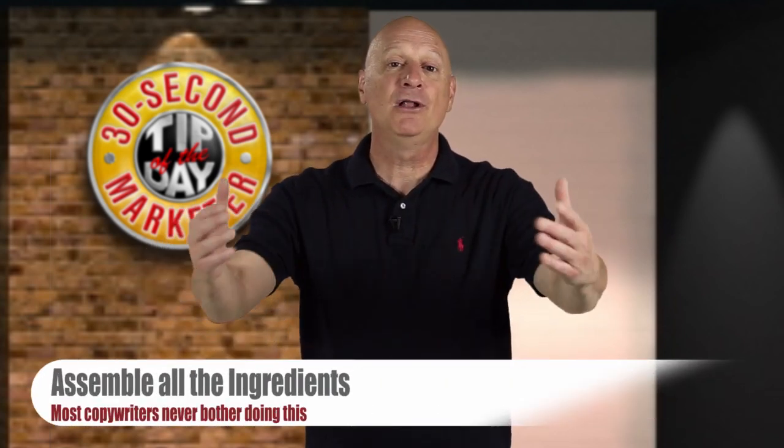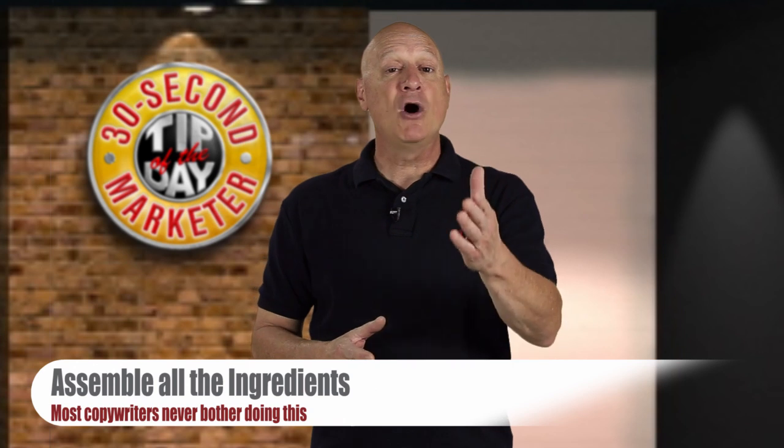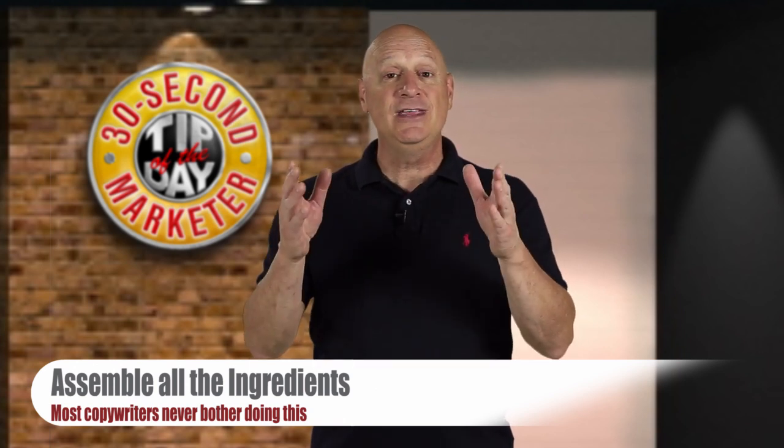What do you do when you have a recipe? Well, step one is to assemble all the ingredients, and most copywriters never bother to do this. So here are the ingredients you need if you're going to write a great ad.